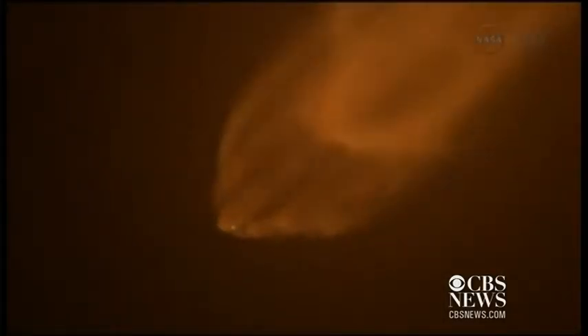Second stage is starting engine chill. Coming up on two minutes, everything is go. All nine Merlin engines performing normally.